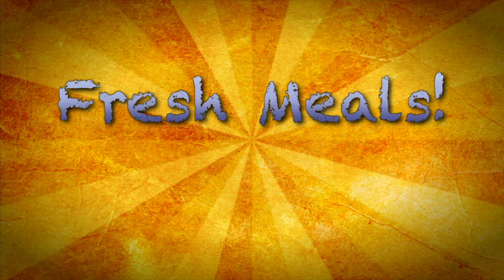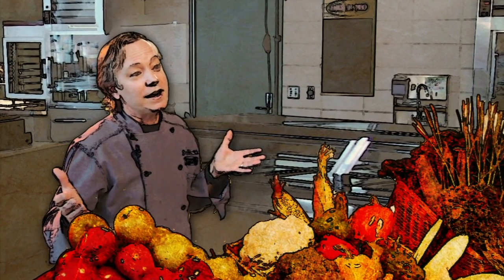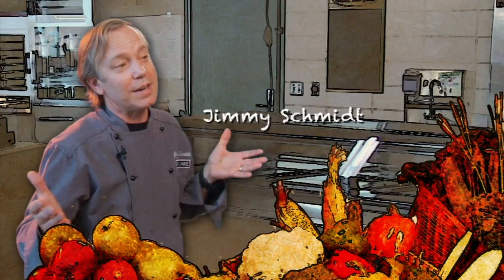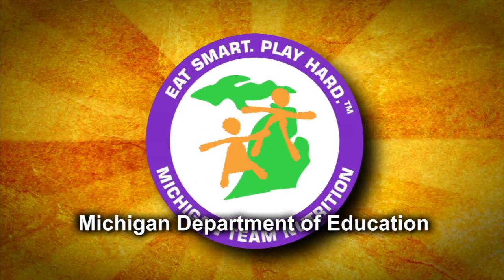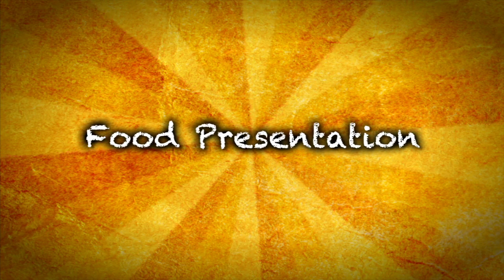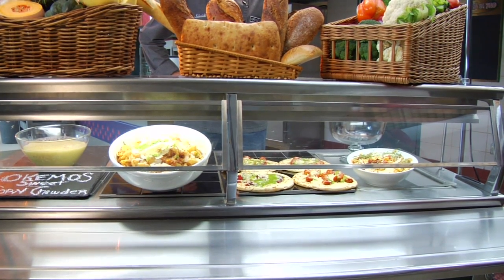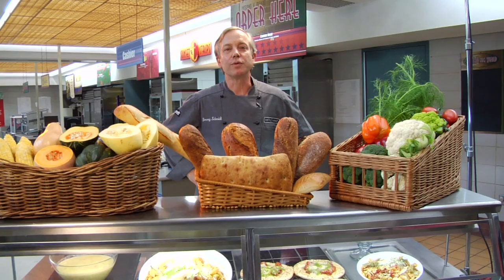Welcome to Fresh Meals — tips and tricks for creating healthy school meals that burst with flavor. Learn from James Beard award-winning chef Jimmy Schmidt how to work magic with incredible, locally available fresh food. Fresh Meals is brought to you by Michigan Team Nutrition. Hi, I'm Jimmy Schmidt and we're here today with Fresh Meals, food tips and tricks for the food service professional.